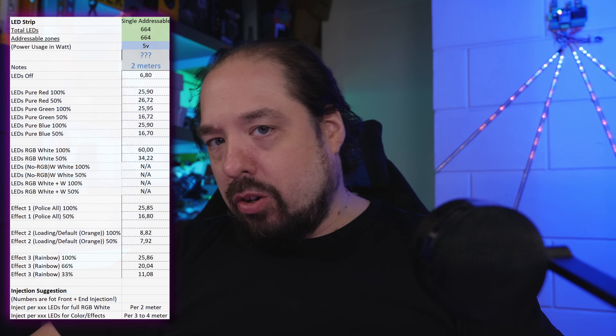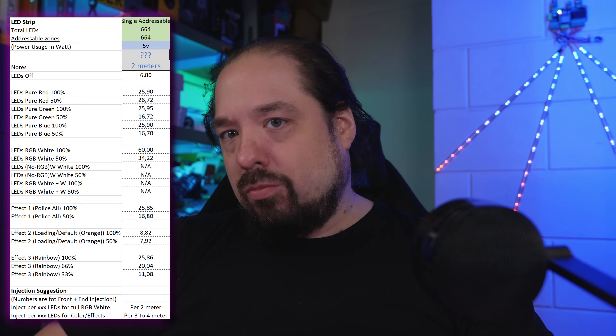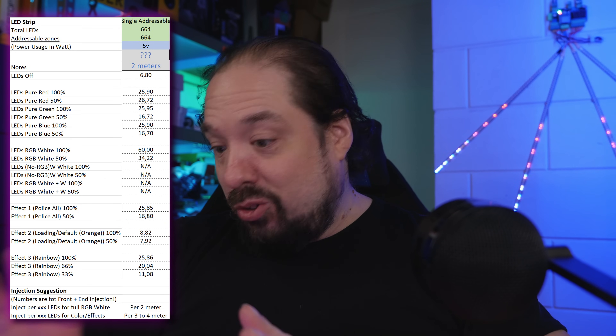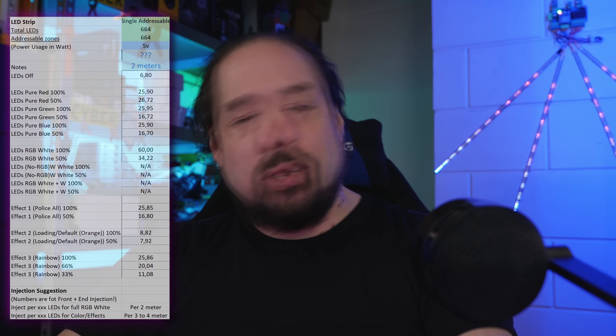First, the technical bits. I did some power measurements. Single colors use about 25 watts for the two meters I have here. That's 664 total LEDs in WLED, as you can see here. These are indeed single addressable LEDs — there's no trickery here, they're just there. I have no clue how they were able to pack this many LEDs per meter while using the COB technique. I think they're using flip chips, but that's getting a bit too technical. It's actually insane.